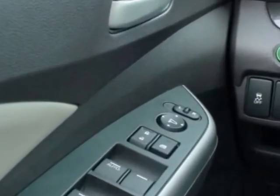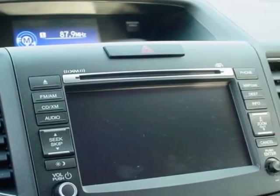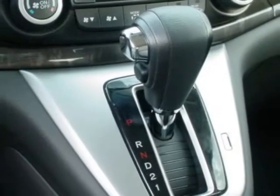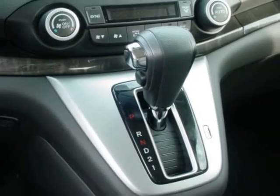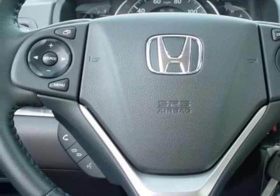Additional options for this vehicle include power mirrors, steering wheel radio controls, phone, and fog lights. Call 888-739-9159 or email our friendly sales staff today to schedule a test drive.